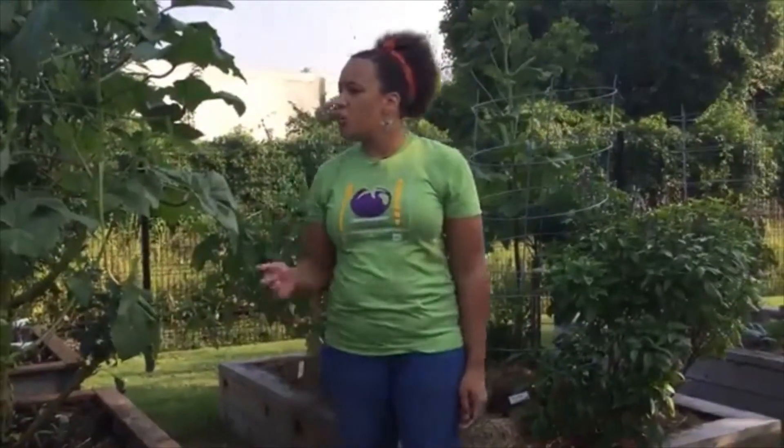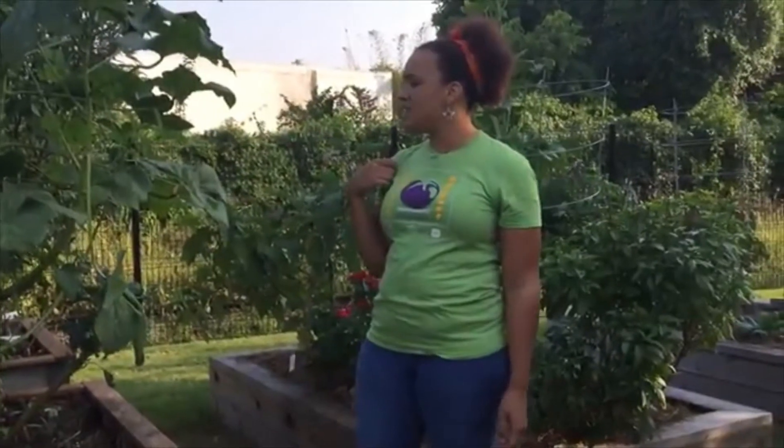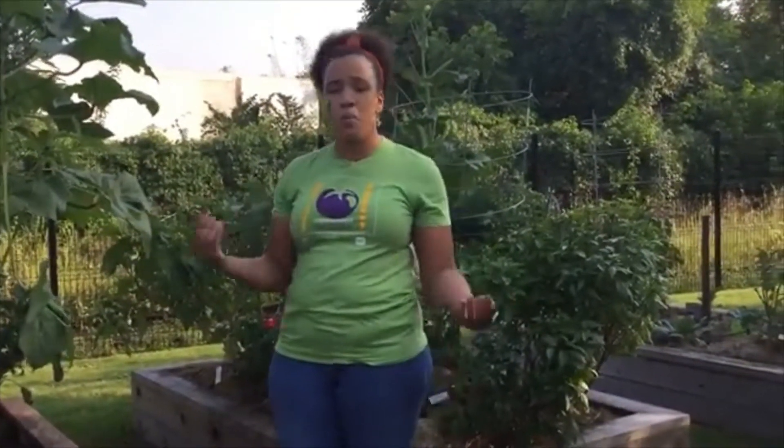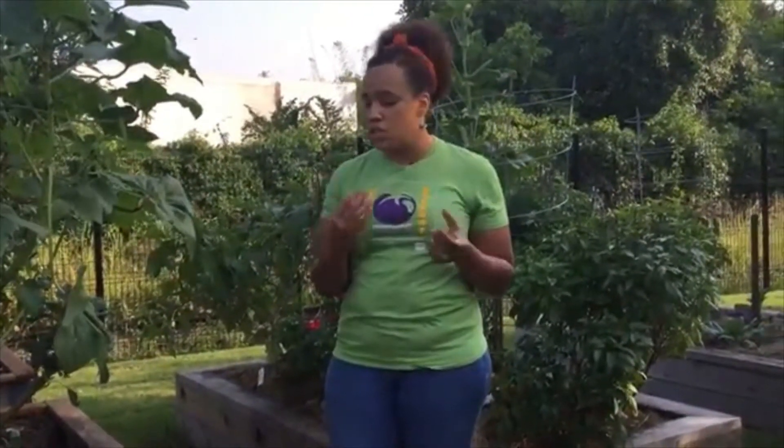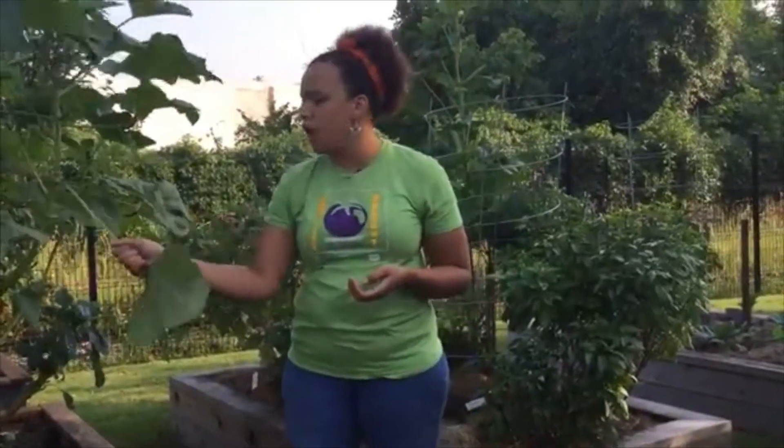We don't pull and harvest plants that are not ready, but we also harvest them appropriately. When we're harvesting our vegetables, if we need to use clippers, we need to use clippers to harvest — we don't just pull and hope for the best. All of our crops need to be harvested in different ways, so we need to make sure we are harvesting them appropriately when they are ripe.